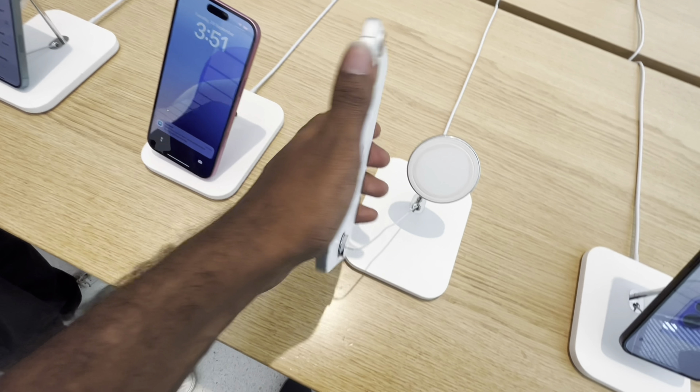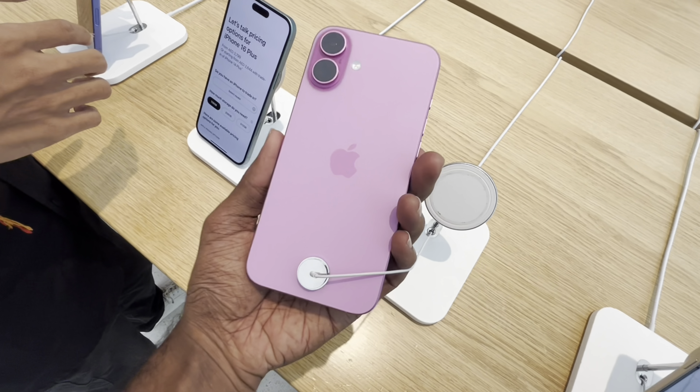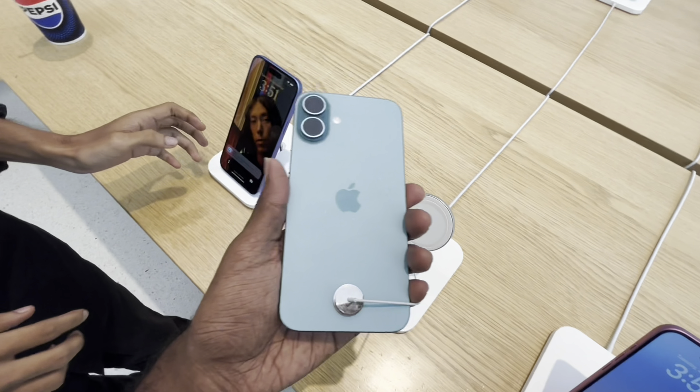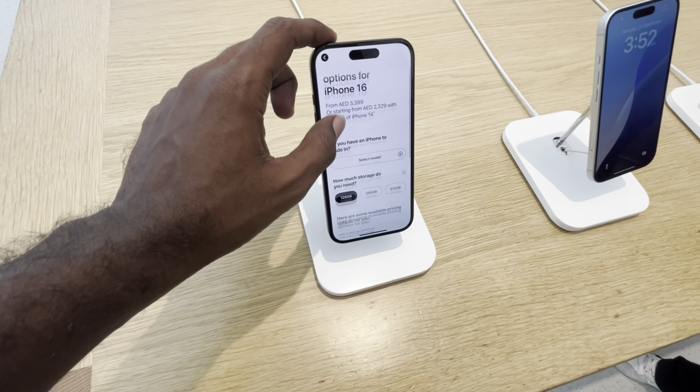We have a lot of colors available. This color is a light pink. We have more than one color option for the iPhone 16 Plus.